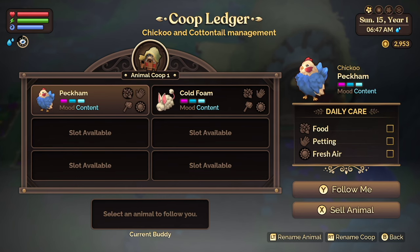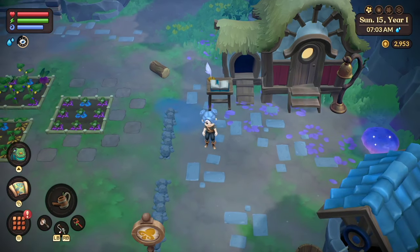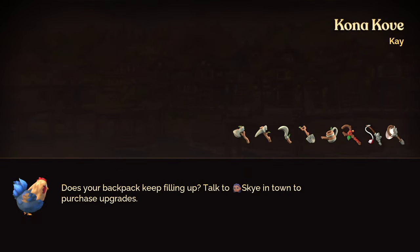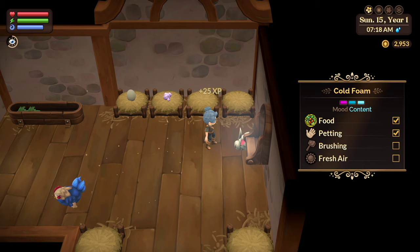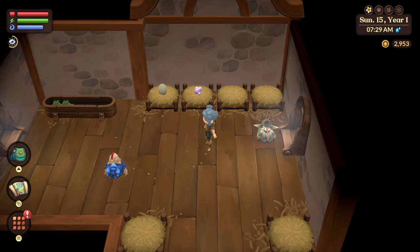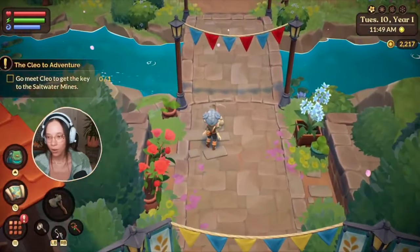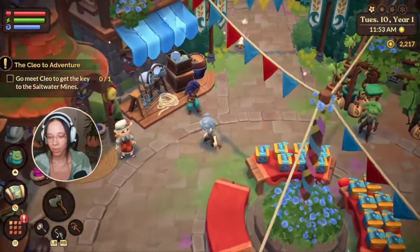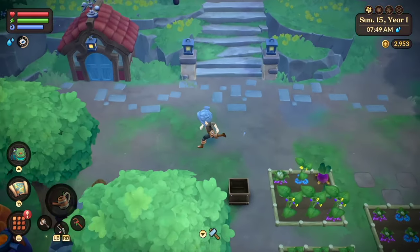Farm animals are also a wonderful addition. Right now I only have a chickoo and a cottontail available because that's what I've been able to purchase so far, but there are a variety of different animals you can have on your farm. The coziest part about it all is that you can have your little farm friends follow you around — it's almost like having your own personal pet. In addition to taking care of them, feeding them, and getting resources, they can follow you on your adventure. It gives me Harvest Moon vibes, which just warms my heart. I love it so much.